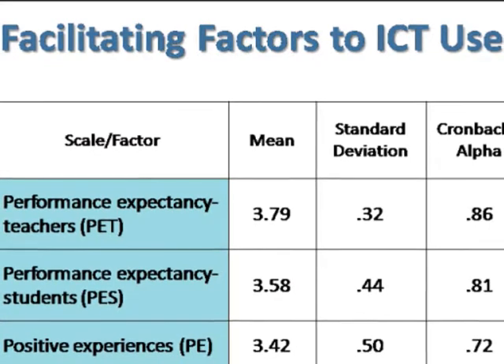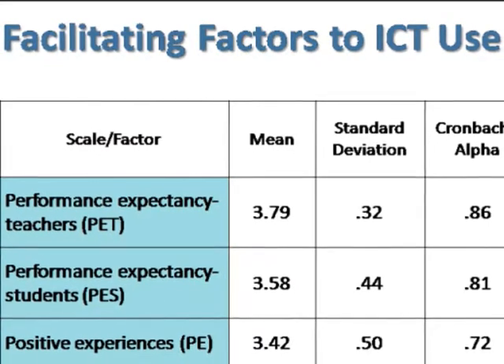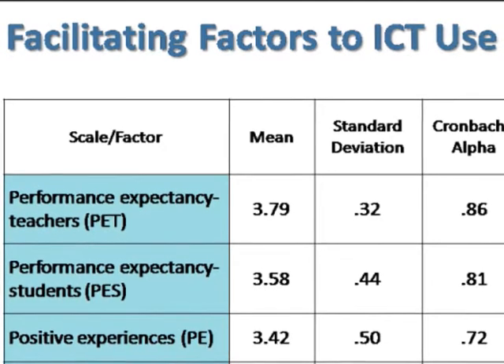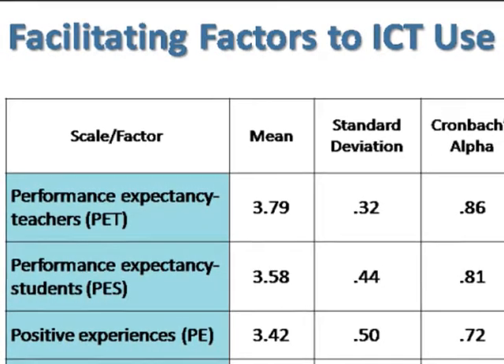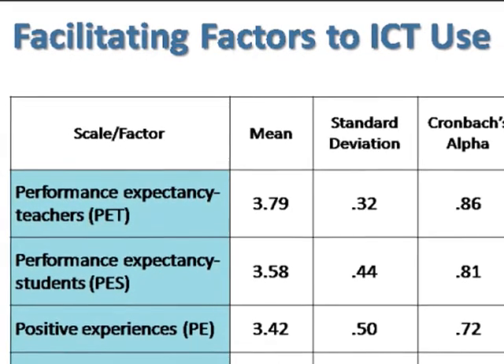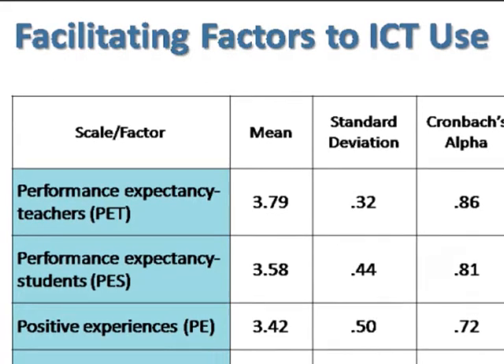Apart from inhibiting factors, we identify four facilitating factors to ICT use: performance expectancies for teachers, performance expectancies for students, positive experiences, and effort expectancies.